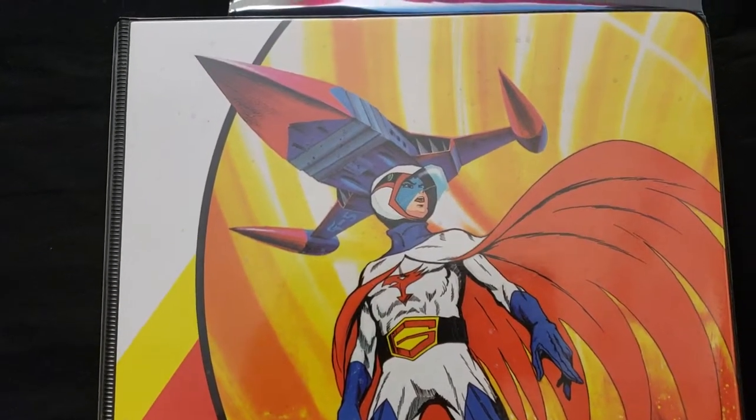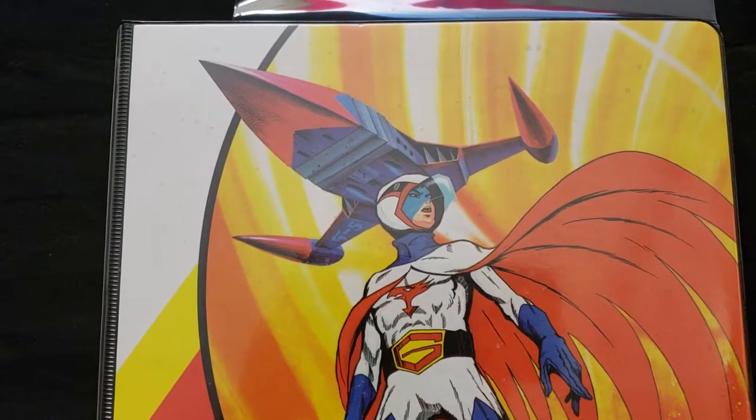Hey everybody, this is Collected Dude. I'm just going to show you my small collection of Battle of the Planets.